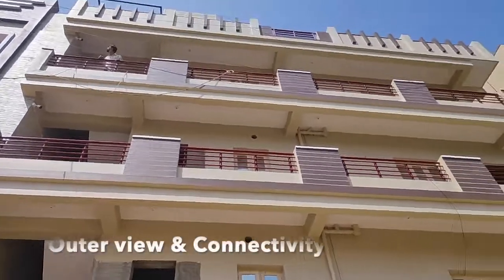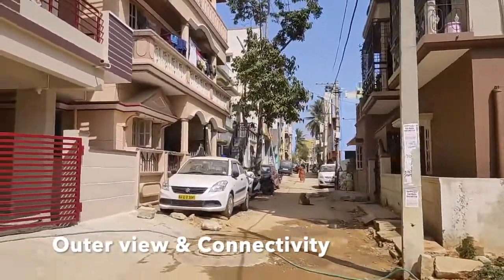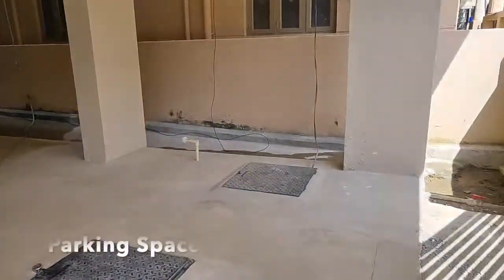This is the building exterior and connectivity to the property. Ample parking space is available on the ground floor.